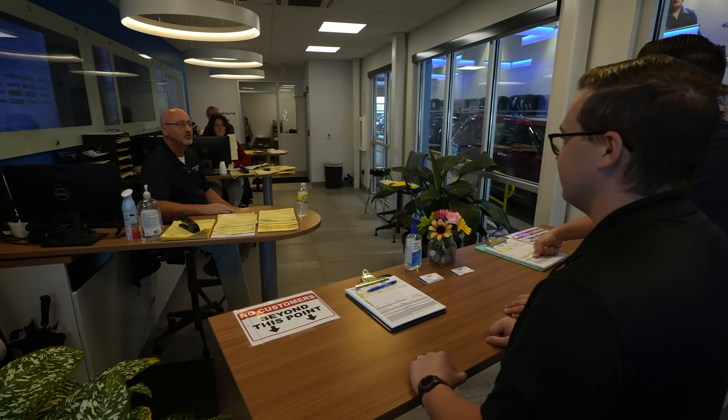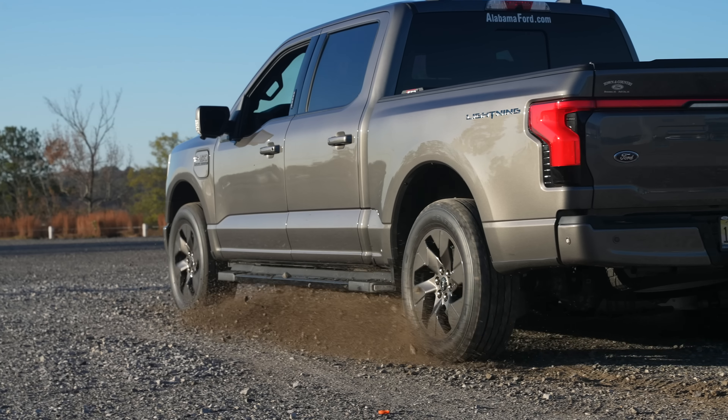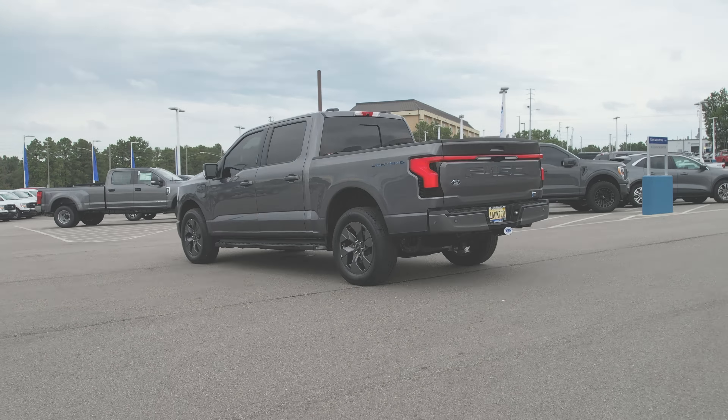Do you mind doing me a huge favor? I've got an F-150 Lightning and a lot of people ask me what does it cost to replace that battery if it was to go out. I'm curious about the cost of replacing a battery on an F-150 Lightning and maybe comparing that to a 5.0. No problem whatsoever, let's go back to the office.